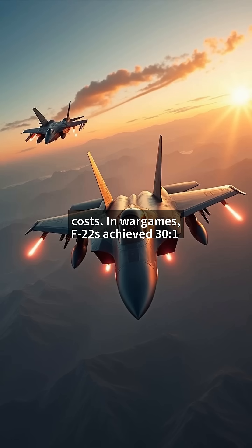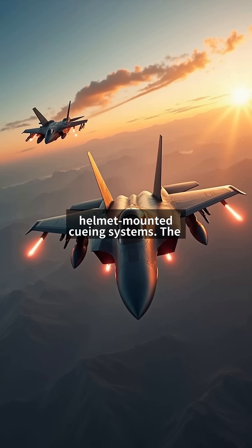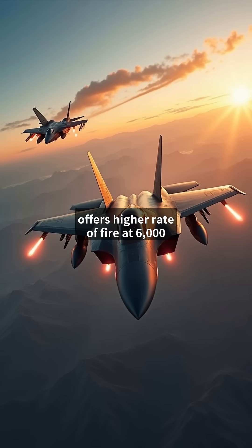In wargames, F-22s achieved 30-to-1 kill ratios against 4th-gen fighters using AIM-9X missiles with helmet-mounted cueing systems. The Su-57 carries R-73 missiles with similar capabilities, but its larger frame makes sustained turns 12% slower than the Raptor. Both feature internal gun systems, but the F-22's M61A2 offers a higher rate of fire at 6,000 RPM.